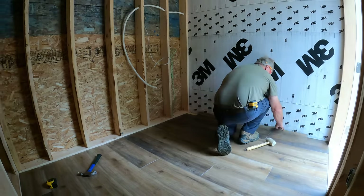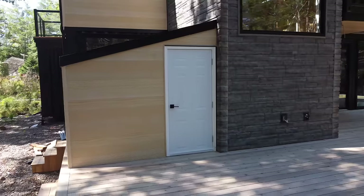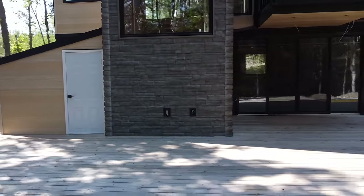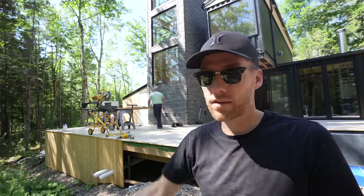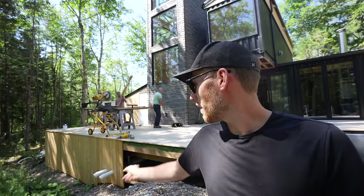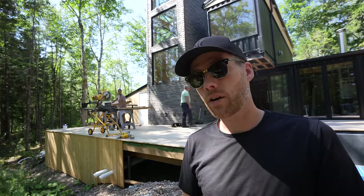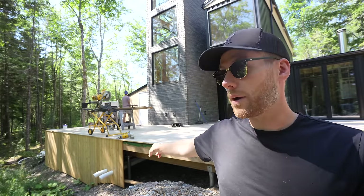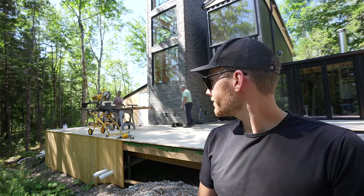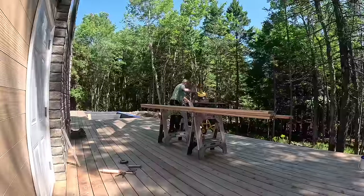So we're going to get started on finishing up the skirting of the deck. A lot of you suggested in the comments that we make sure we have access points all along — so we're definitely going to do that. If we nailed all the boards in, it would make it really complicated to get under there later, so this section we're just going to screw in. That way we can quickly pop the boards off rather than prying them off in the future.